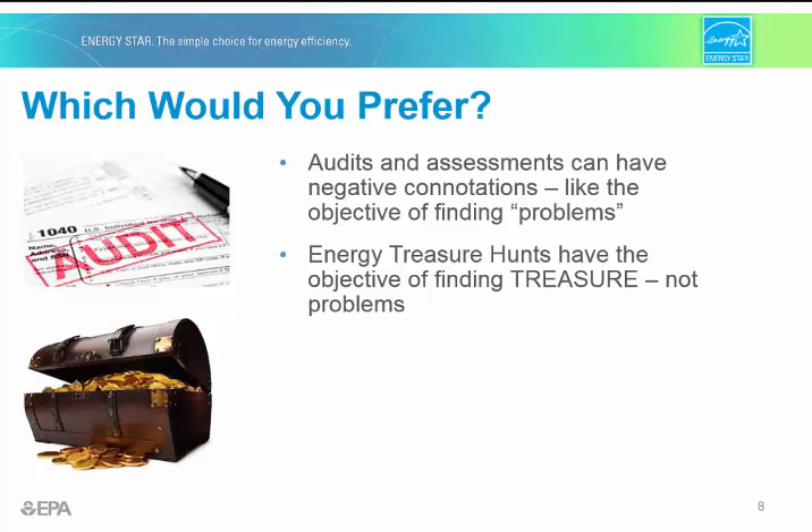Another benefit of the treasure hunt is the impression given by its name — there is power in these words. Which would you prefer: going on a treasure hunt to find energy-saving opportunities, or being on the receiving end of an audit or assessment to find problems? Audits can have a very negative connotation, while treasure hunts engender a sense of excitement and adventure. As one partner likes to say, it's a treasure hunt, not a witch hunt. Energy treasure hunts can be a whole lot of fun — we've seen teams get really creative with pirate-based themes, and there's nothing like seeing management in a pirate costume to lighten the mood.